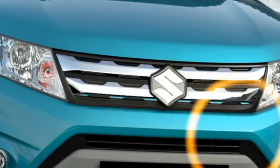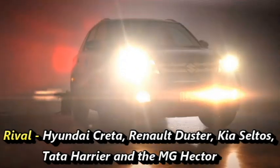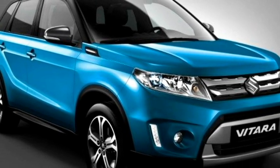After launch in the Indian market, the SUV will be the rival of Hyundai Creta, Renault Duster, Kia Seltos, Tata Harrier, and the MG Hector. The Grand Vitara will be placed above the segment of the Vitara Brezza.